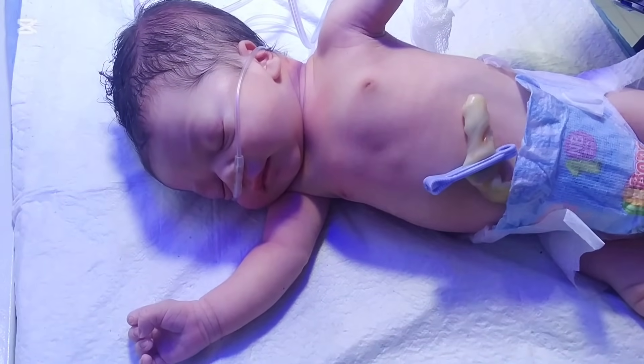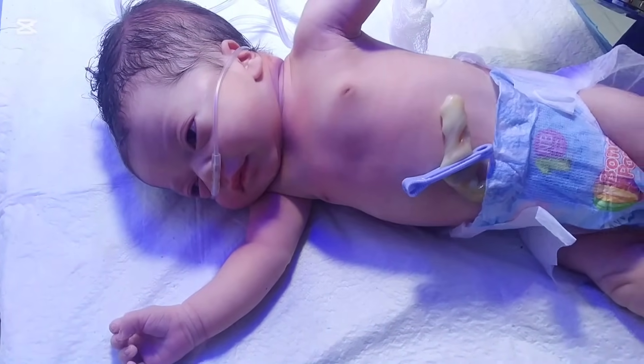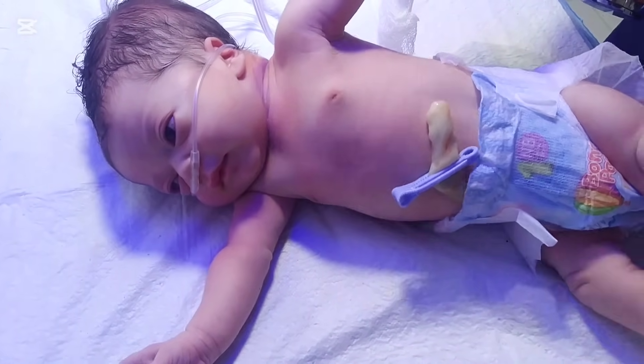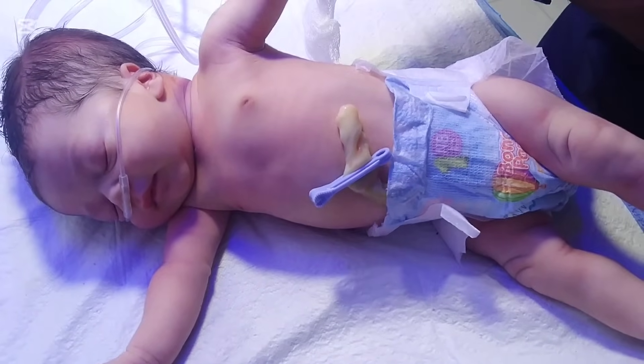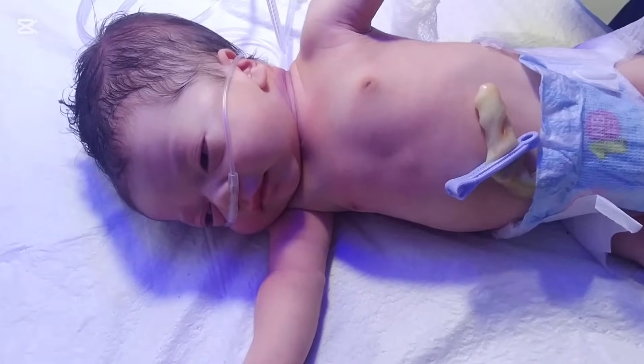It looks like a soft swelling or bump on the baby's head. The important thing is the swelling does not cross the suture line of the skull bones, because the blood is contained just above the bones.